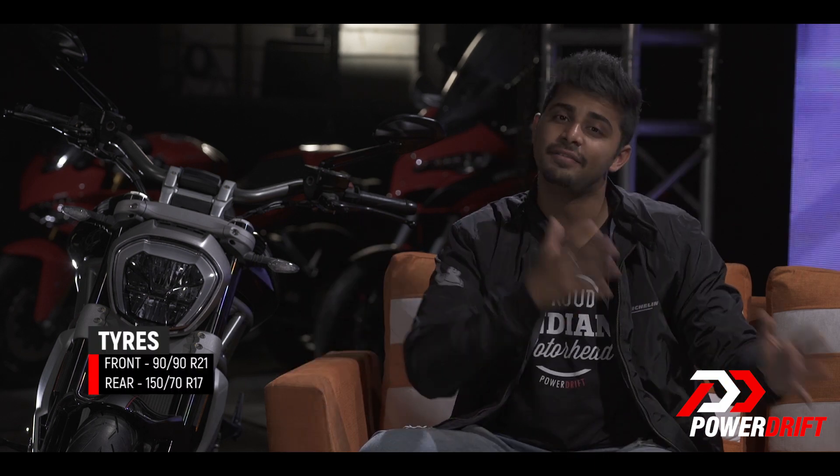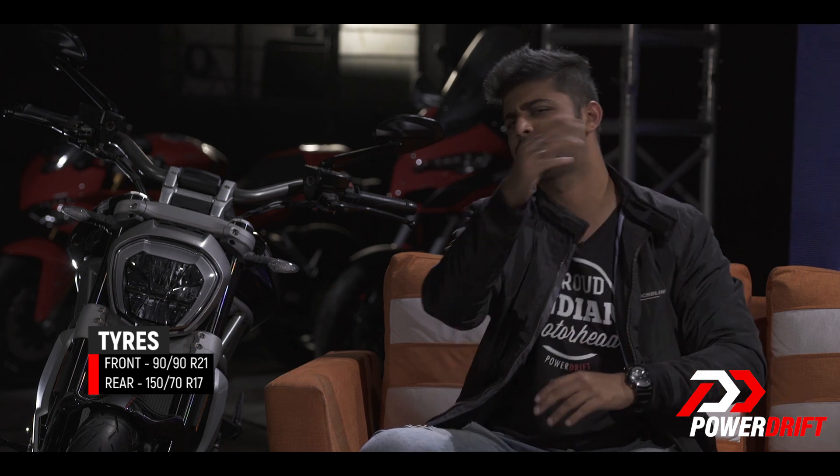As against the F750GS, the F850 gets spoke rims — a 21-inch front and a 17-inch at the rear. And if you wish to ride long, don't fret; the fuel tank capacity at 15 litres should be quite adequate.